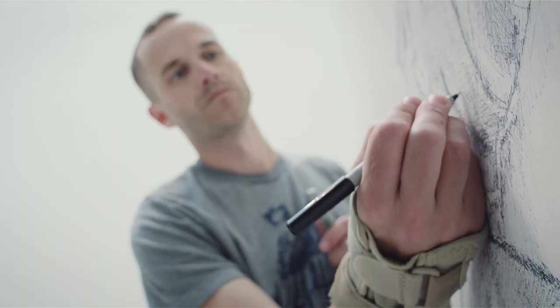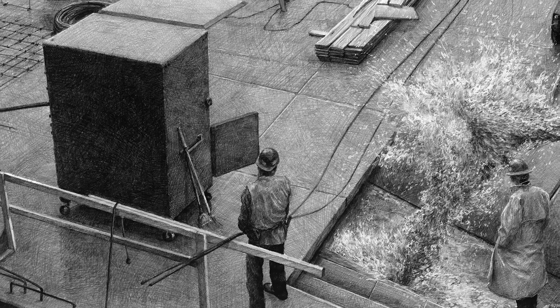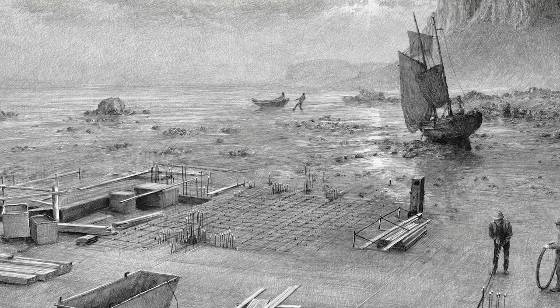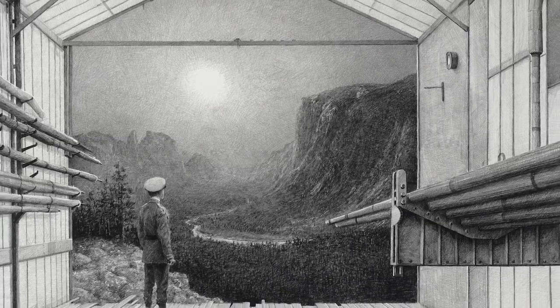Some of the monochromatic qualities in the work come from a connection to early film and early photography. As an example, I've often sampled from early photography of the West — Carlton Watkins, Edward Muybridge, people like that.